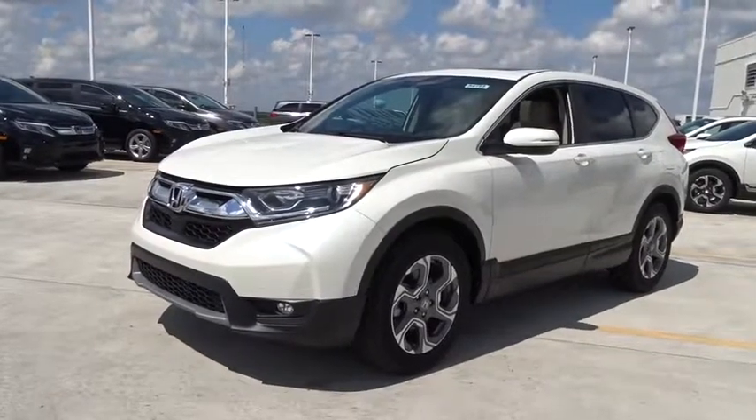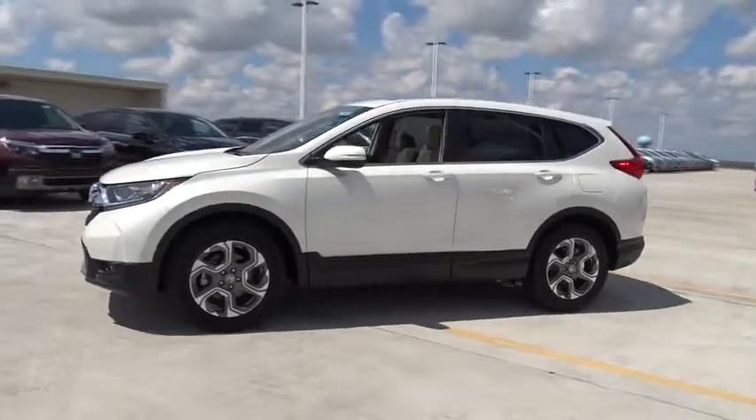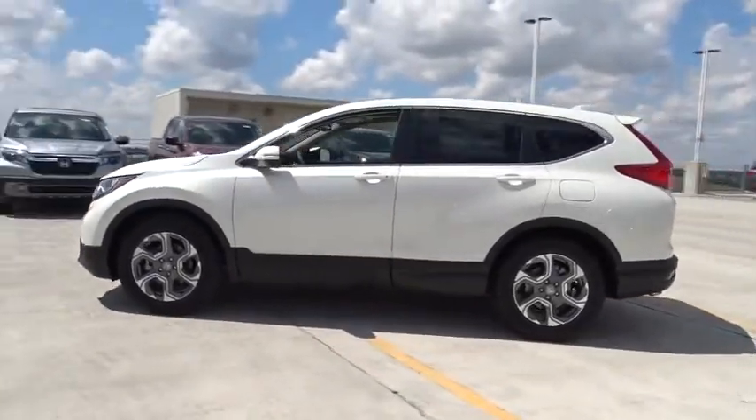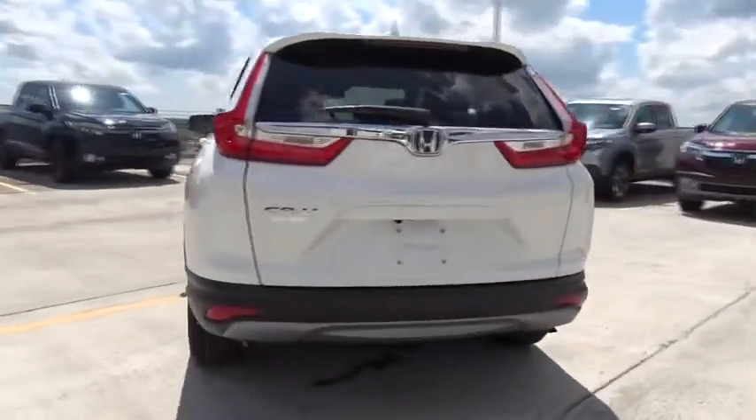2018 Honda CR-V. A top recommended vehicle because of its car-like driving manners, good value, cool technology, and comfy interior. Here are some of this vehicle's great options.